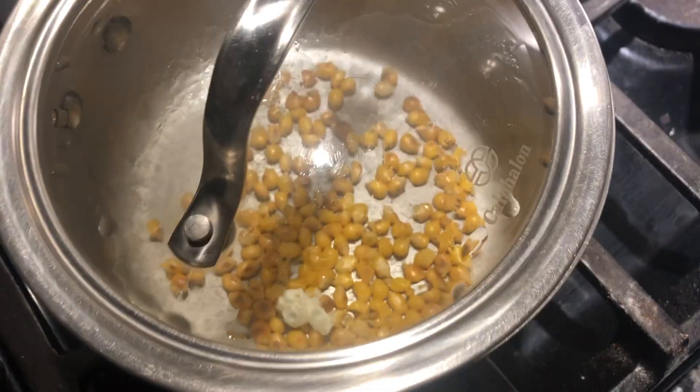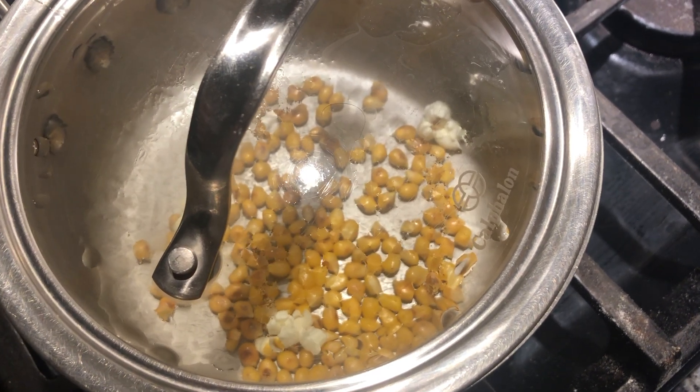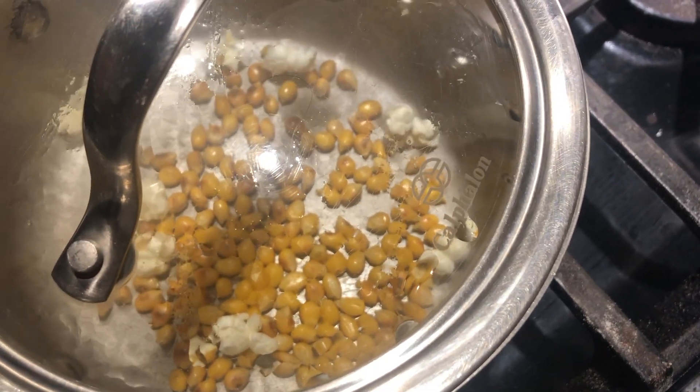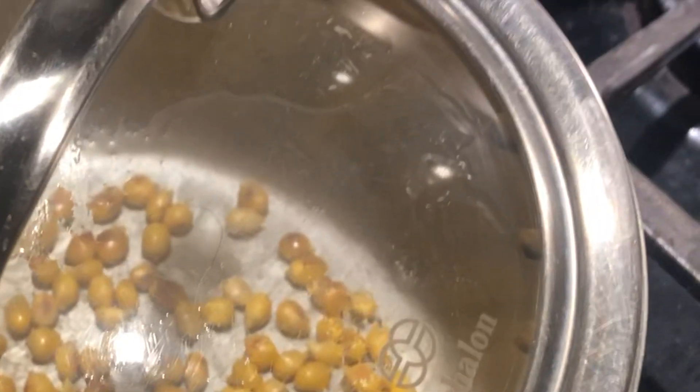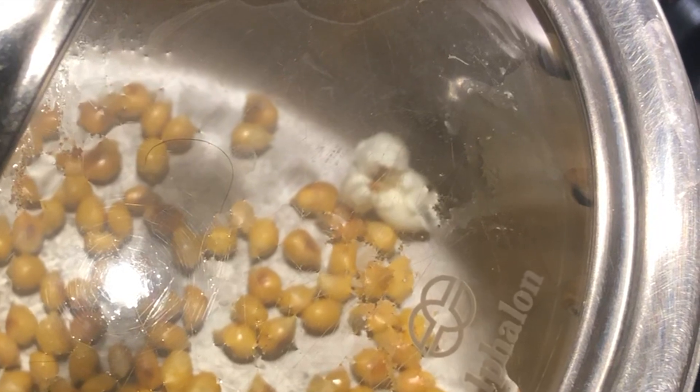In a pan, I have some corn kernels heating up. After some time in the pan, the corn kernels start to pop open. Let's slow down and take another look. Much like the bag in the microwave, suddenly the volume of these kernels increases significantly. So what's happening on the inside of the kernels themselves?